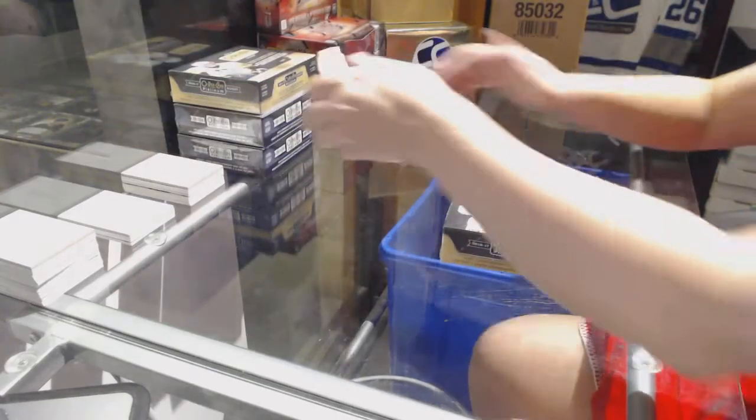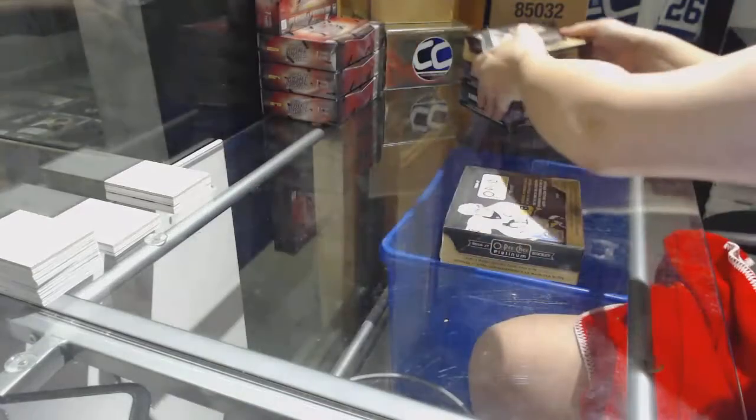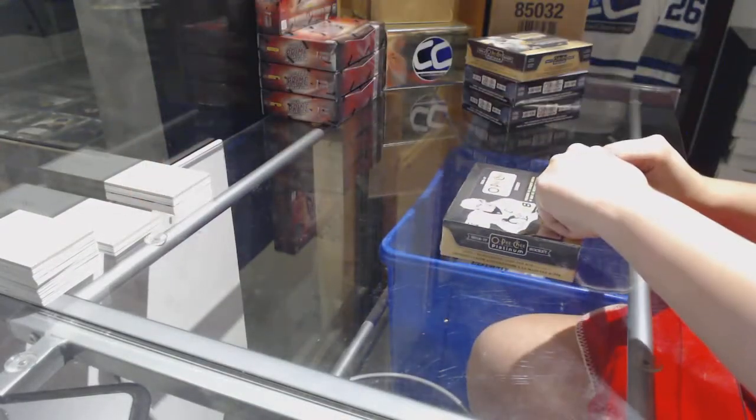Starting off CNC group rake 7549, we've got two boxes of 16-17 and two boxes of 15-16 Platinum.